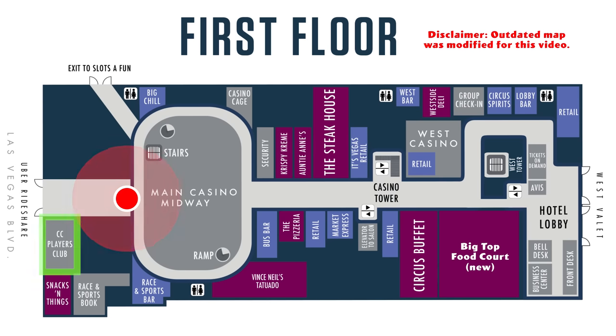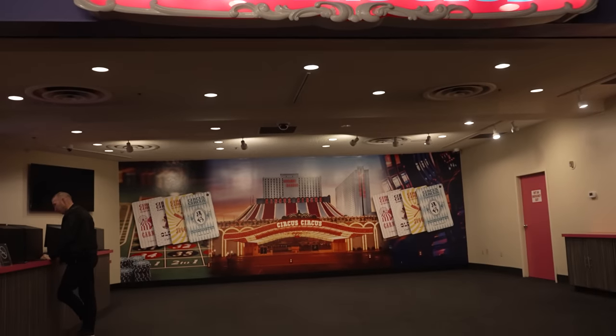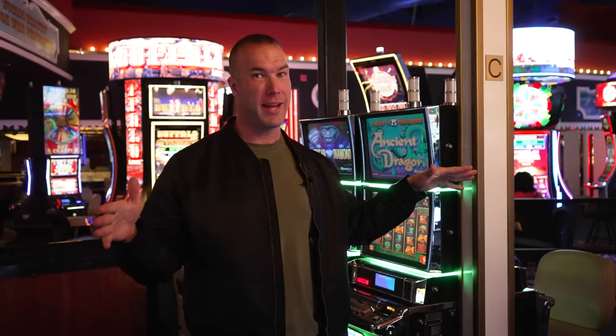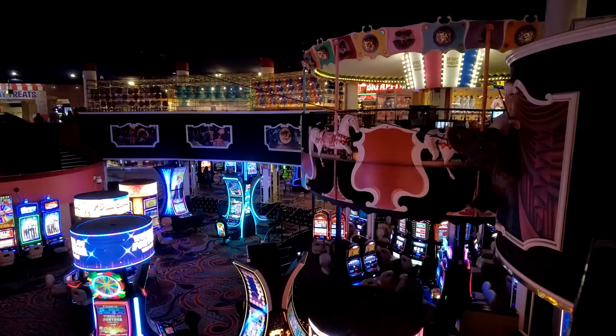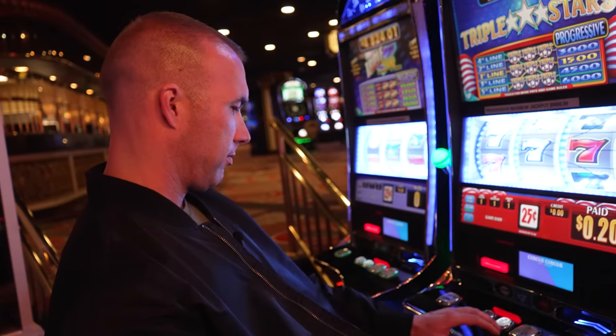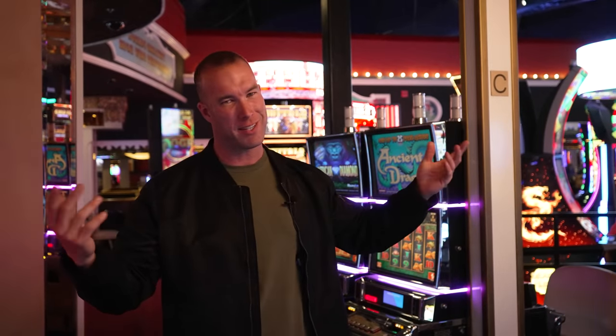This is the main casino floor. If you want to get your players club card, it's right here next to the main entrance. They've got coin slots just around the corner. Upstairs they have the midway with all kinds of fun and games. Fun fact — this is the only casino in Vegas that has a rotating slot area. You can tell it used to be a carousel, but carousel's gone and slot machines are in its place now. It does rotate, but very, very slowly, so unless you're really hammered, you shouldn't have an issue falling over.